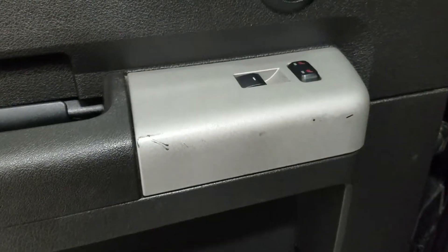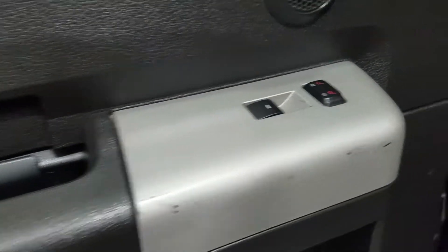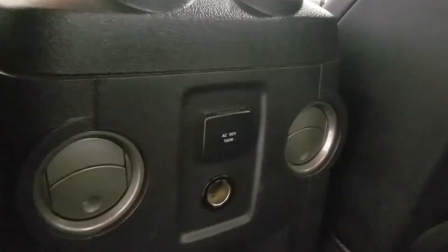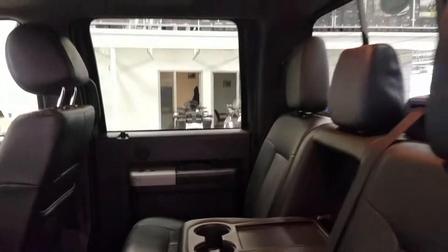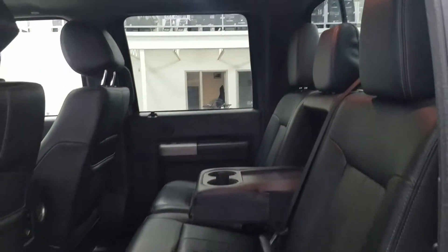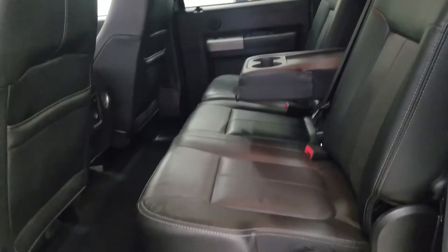Rear passengers can also enjoy door storage, power windows, and heated seats. There is even more storage at the rear of the driver and passenger seating, and at the rear of our center console we have a 12-volt adapter and an AC outlet. Our 60/40 bench seat leaves tons of headspace and loads of leg room for three passengers to enjoy.